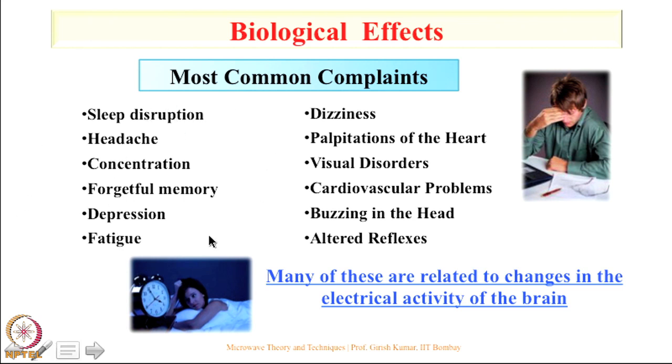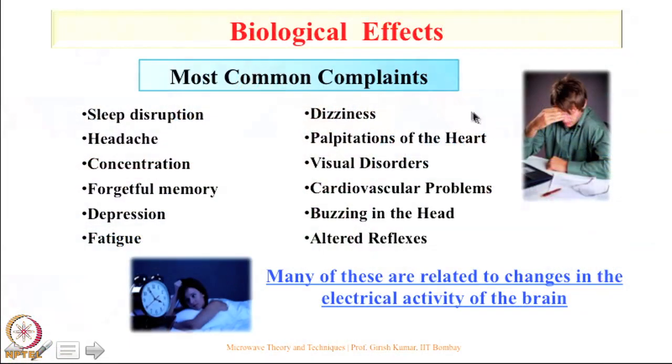If you go to the doctor with these health problems, most of the time they will tell you that you have too much stress or strain, and you may not take any precaution. But if you ignore these problems now, things become more serious — dizziness, heart problems especially if you keep the cell phone in your shirt pocket near the heart, and visual disorder problems, which are also becoming a very serious issue.